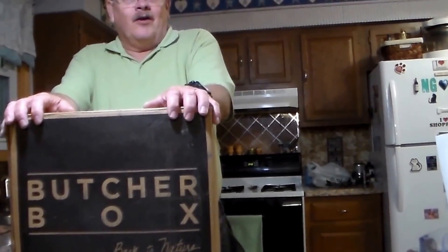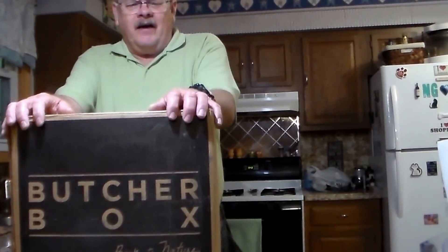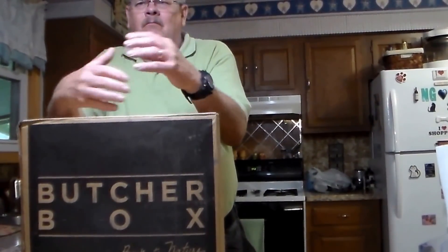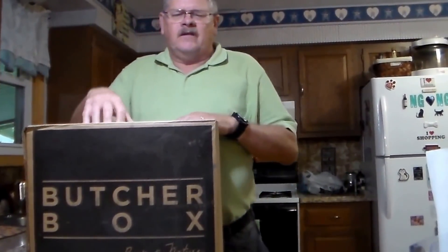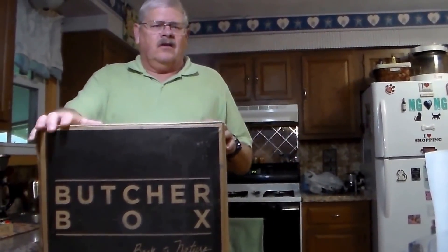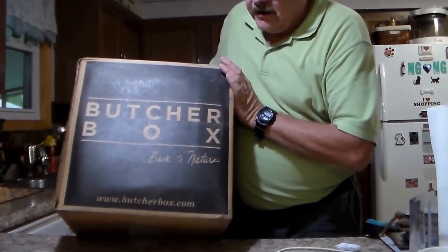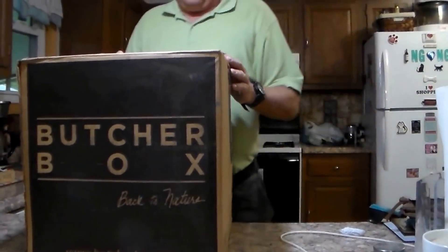Hello everyone — no guts no glory, mister! I was on Facebook and came across something I wanted to try. I've been getting more into the organic side, vitamins and all that. This is organic, free-range, no antibiotics, no hormones — it's called Butcher Box. I went ahead and ordered it; your first purchase comes with a couple of freebies.